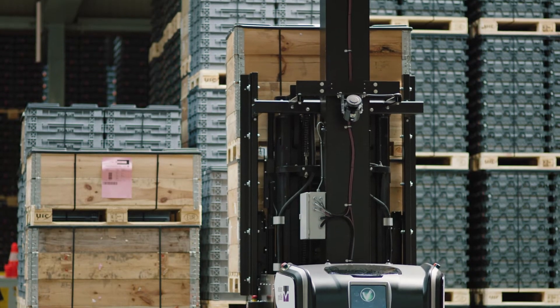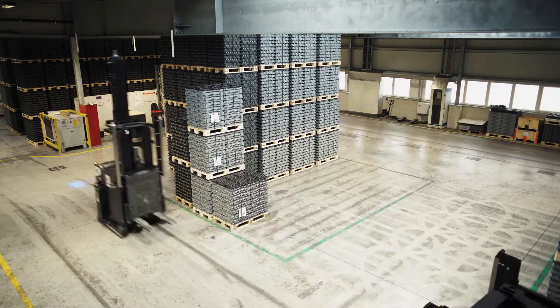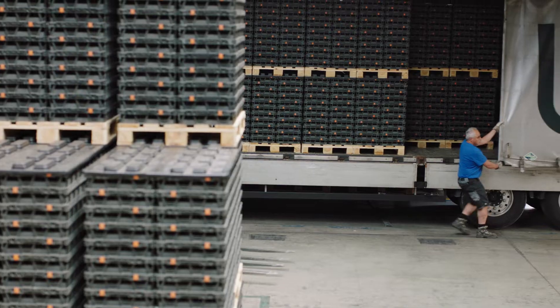Rockla enabled us to switch from manually done 12 trucks a day to automatically done 16 to 17 trucks a day. The AGVs support the outbound process from end of line to truck loading.